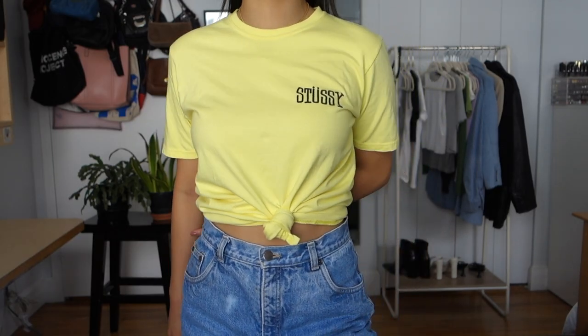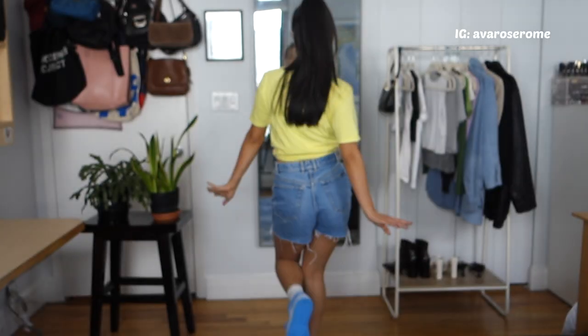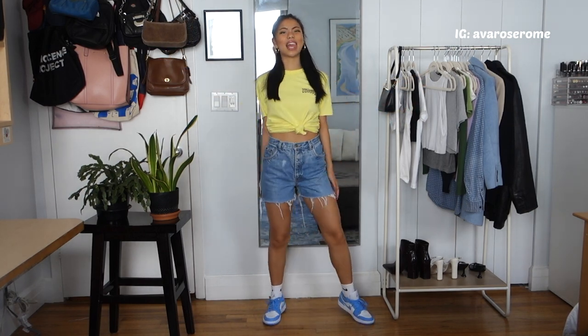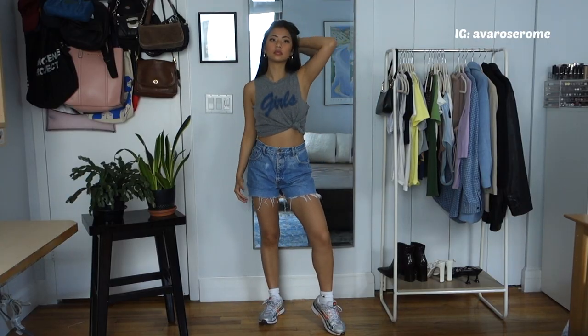Next is another t-shirt, but I styled it differently — I tied it up. It's a bright yellow Stussy t-shirt I got from Urban Outfitters. The color yellow looks really good with those Jordan 1 lows. Switching up colors or changing the tones of your clothing can really transform an outfit.